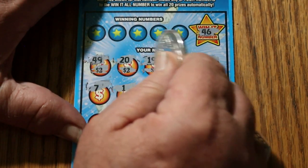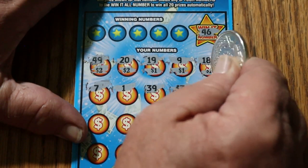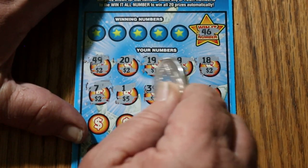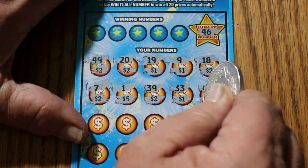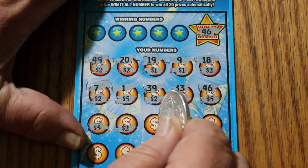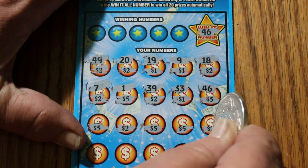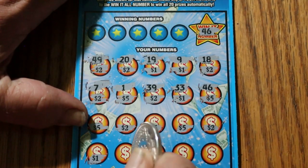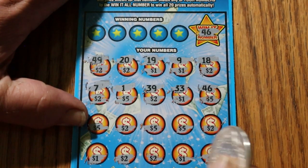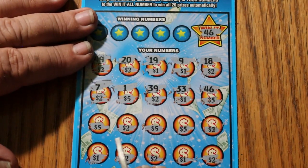Starting the count — 2, 5, 6, 7, 8, 9, 10, 15, 16, 17, 18, 23, 28, 29, 30, 35, 40, 42, 43, 44, 45, 46, 47, 48 — and two more makes 50. And one more for the Win-It-All.